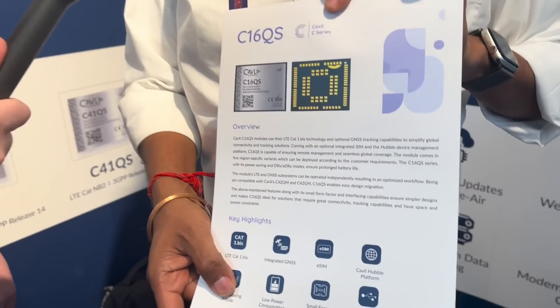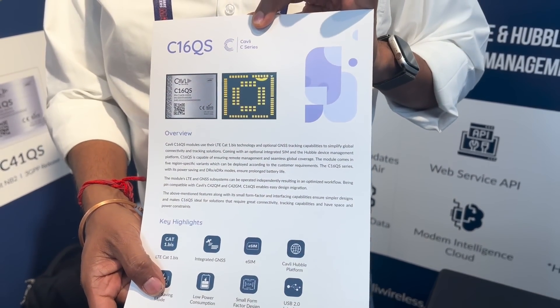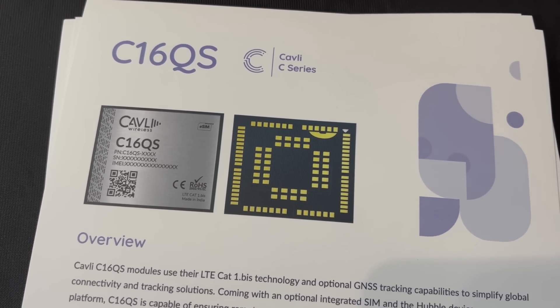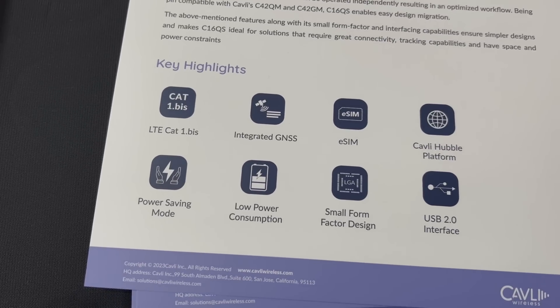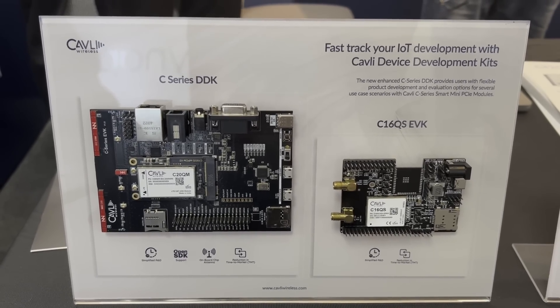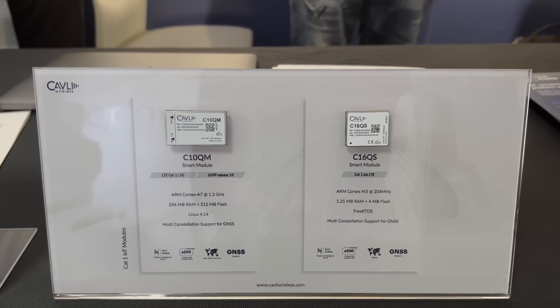If the customer just wants our hardware solutions alone, they are most welcome to try that. We have a variety of products, but today I'd like to focus on a couple of them. One is what we call the C16QS — a low-cost Qualcomm platform based on the QCX216. It is one of the most cost-competitive products, and we offer it as a European SKU, Latin American SKU, North American SKU, or a global SKU.